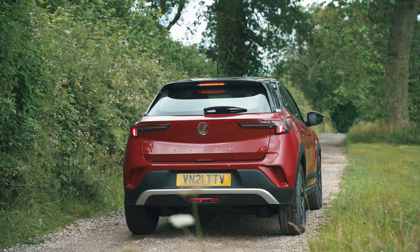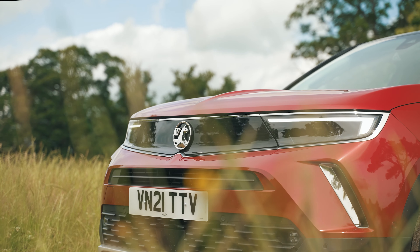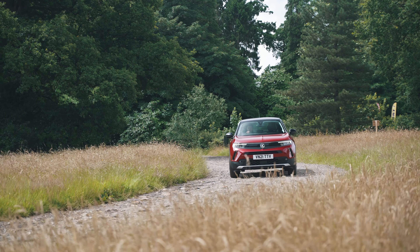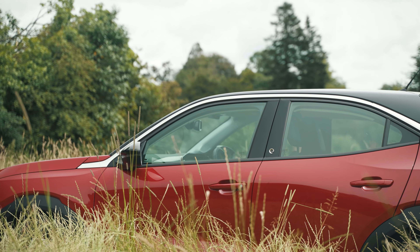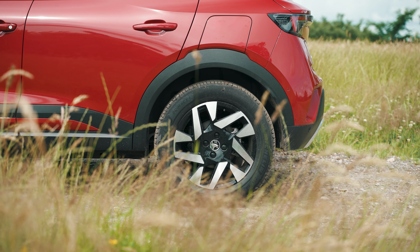Thanks to a bold colour palette and a new-look visor, the Mokka E's design is sure to help it stand out. The visor, a new addition to the front of the car, runs across the face of the body and houses the front grille, badge, and headlights in one swooping design. The rest of the car is comprised of angular creases and a low sloping roof, as well as a choice of 16, 17, or 18-inch alloy wheels.